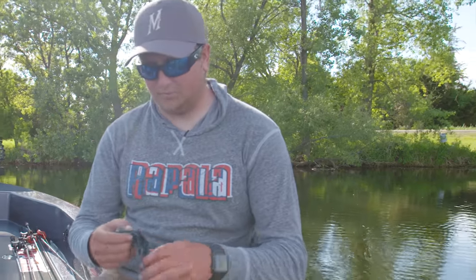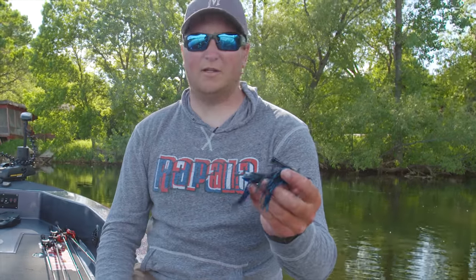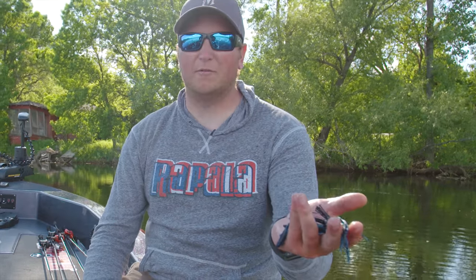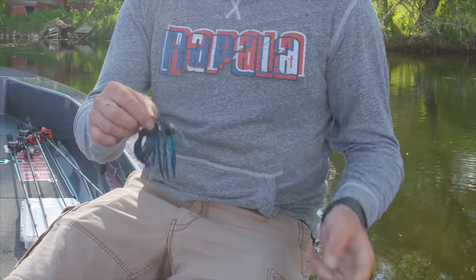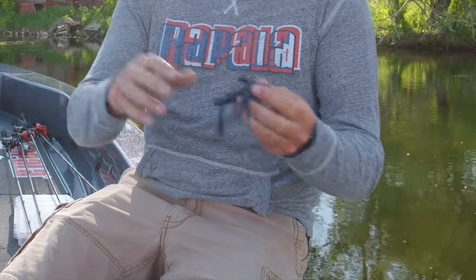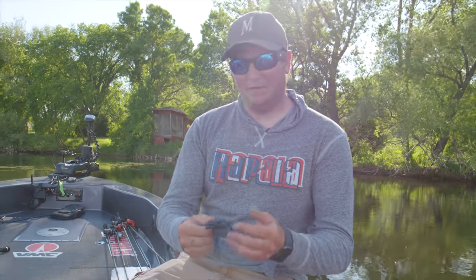We've experimented with quite a few different presentations today — we've got a few on Sankos, a few on weightless craws, things like that. But it's still been hard to beat that Terminator jig with just a craw for a trailer. Green pumpkin, black and blue, some crayfish looking colors. It really seems like the main thing is you want it swimming above the weeds and they want it moving. It's a pretty fun way to fish and a really fun way to cover a lot of water.